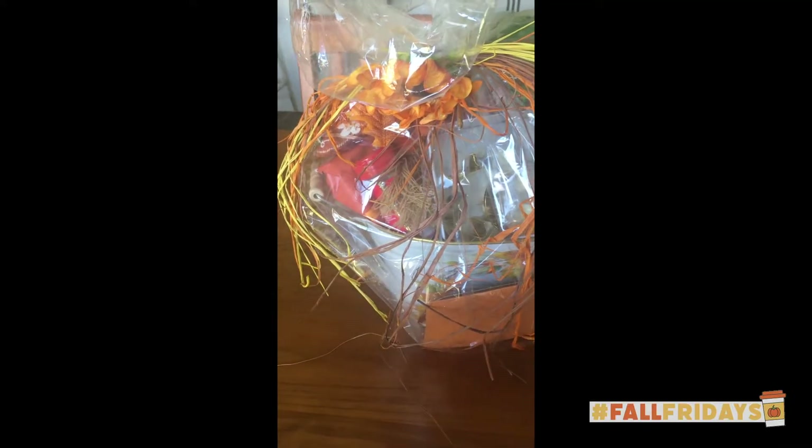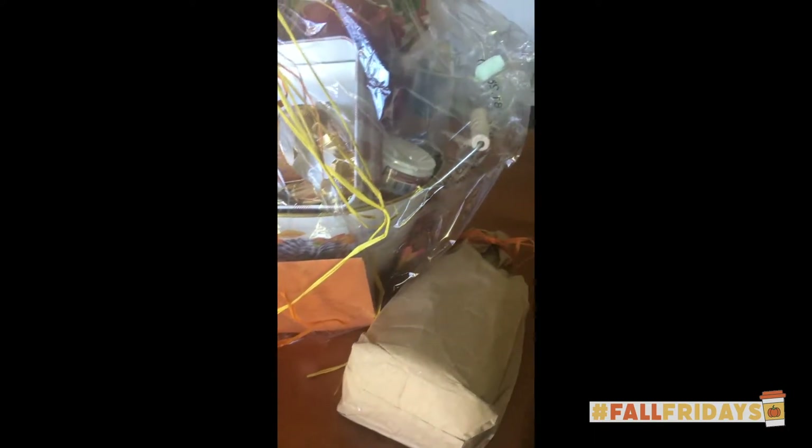Some of it I've already eaten, but there were doubles, so I'm going to show you everything. I'm going to insert a video from my phone of the basket the day I got it, because it doesn't look as cute now since I've obviously gone through everything. My mom spent $150 on shipping.